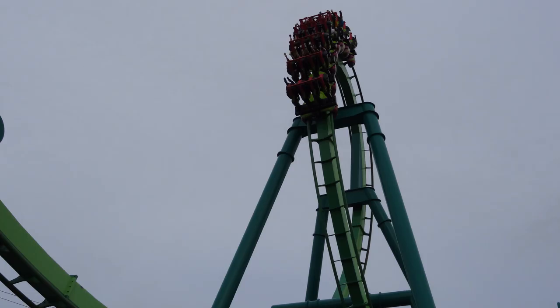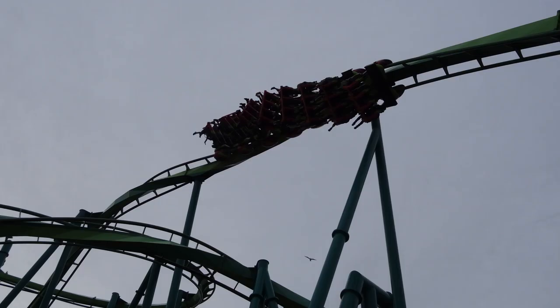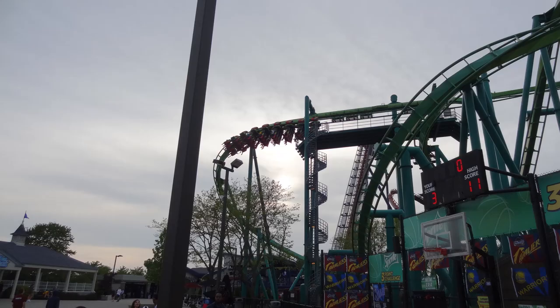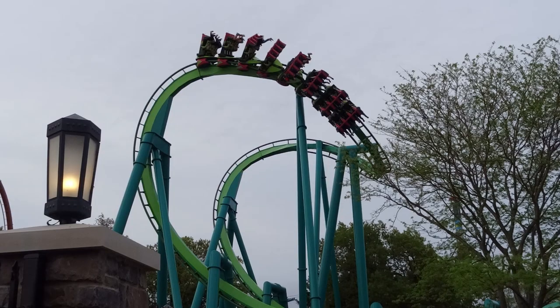Raptor is a very smooth ride. I have had a few really rough rides on it in the past but for the most part it's a really smooth ride with the slightest rattle sometimes. The roughest part of Raptor is definitely that cobra roll. I still don't really find it to be awful — it's pretty good actually — but it is pretty bumpy there and I usually get some headbanging going through that cobra roll.